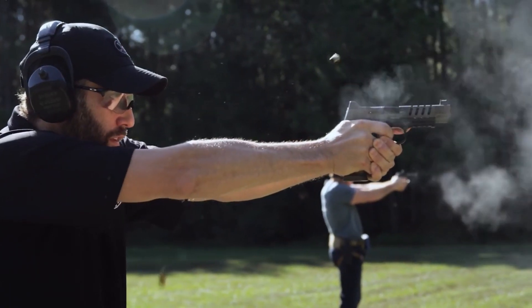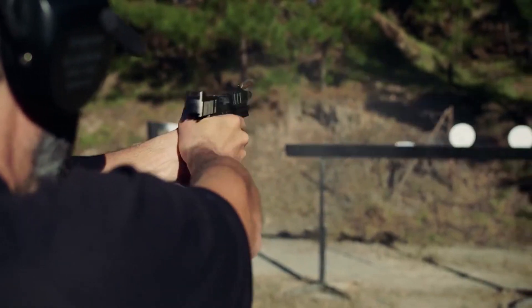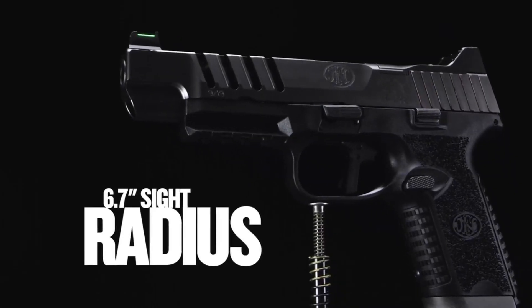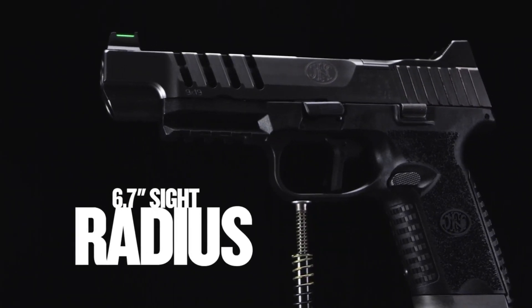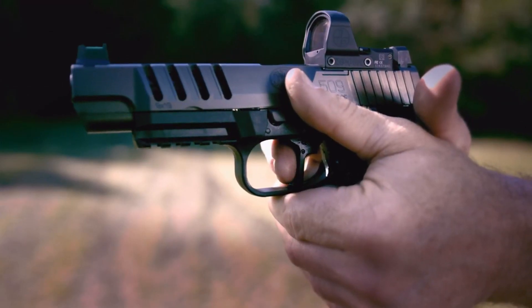providing ample firepower for the most demanding situations. Its fiber-optic front sight and blacked-out rear sight allow for quick and precise target acquisition. The pistol boasts an enhanced trigger and an optics-ready design, accommodating a wide range of red dot sights.